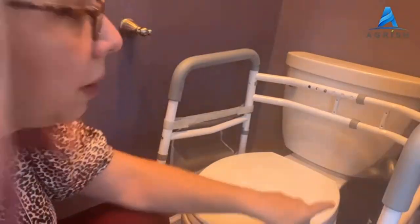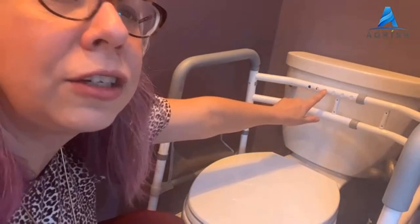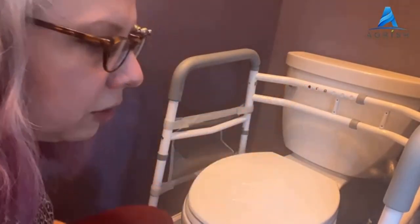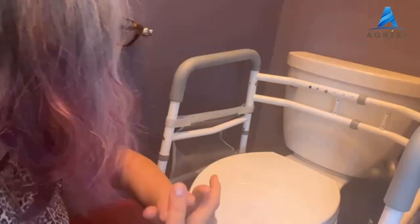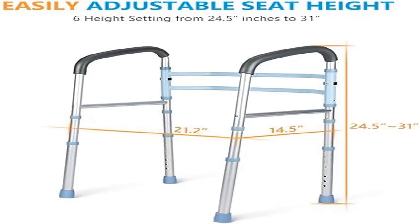This freestanding bathroom safety frame provides stable support for users to sit or rise from a commode. Ideal for seniors, handicapped, or those with arthritis, or those recovering from injury or surgery. This safety rail prevents accidental slips or falls common in the bathroom. Constructed with a corrosion-resistant aluminum frame.